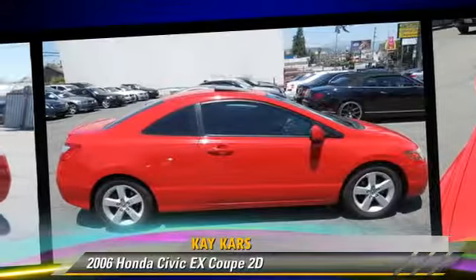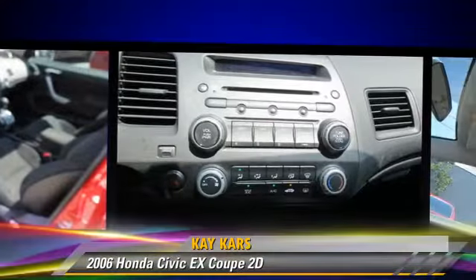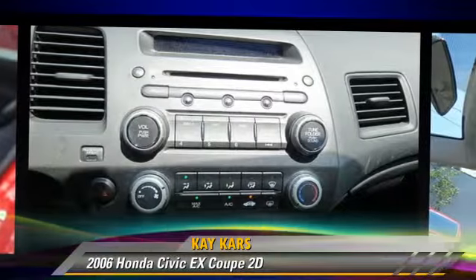Comfort and convenience features include a multi-disc CD player, premium sound, and navigation system. Give us a call to schedule your test drive today.